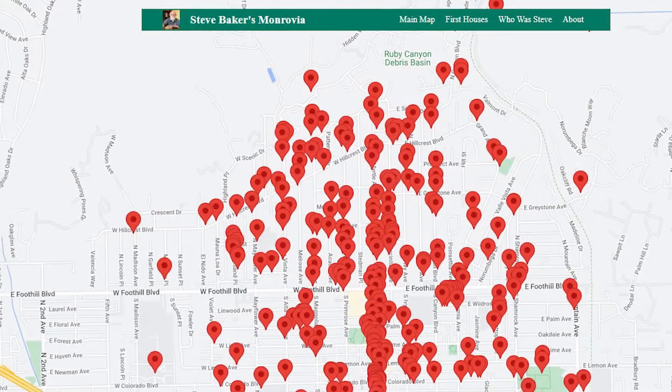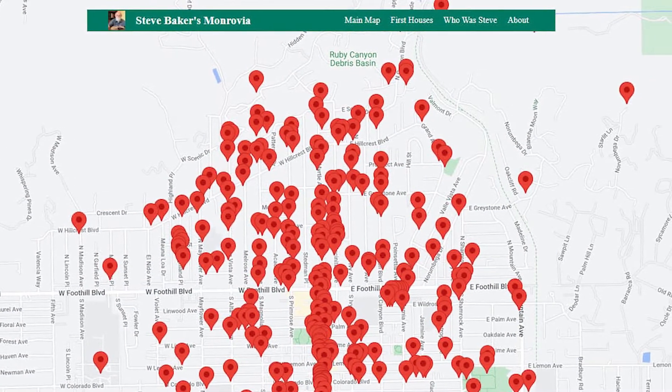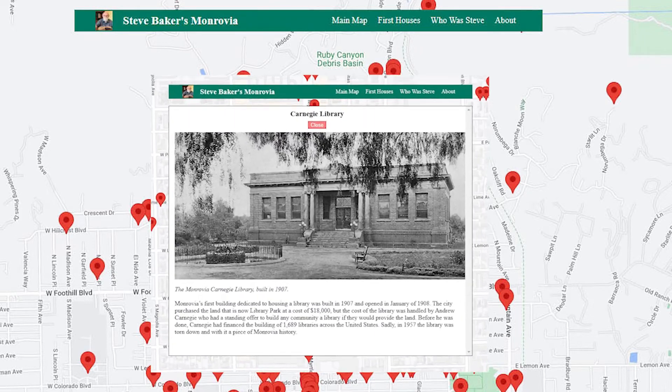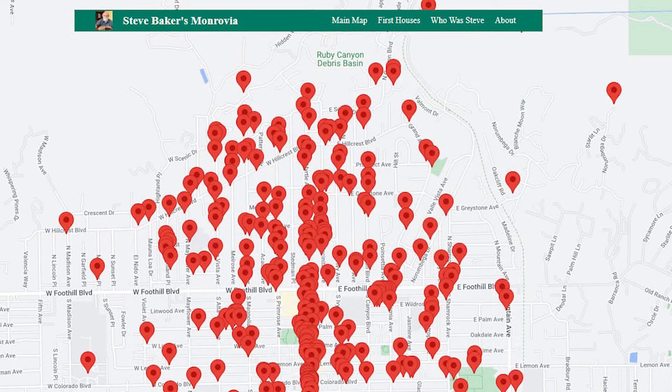Within weeks of his passing, the numerous non-profit groups on whose boards he had served for many years began brainstorming ideas on how best to honor his legacy. The result was a web app, created and designed by Brad Haggard, a member of the Monrovia Historical Society. This web app allows users to locate specific locations in town to learn about the buildings that existed over a hundred years ago, homes and buildings still standing today, and the events that shaped the town's history.